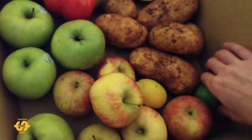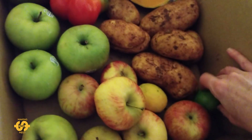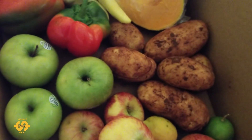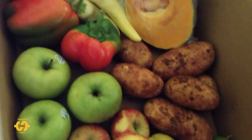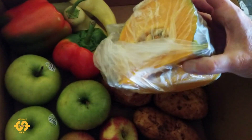There was a little lemon and some type of lime I think, and I was pleased to see that there were some potatoes in this week's box.